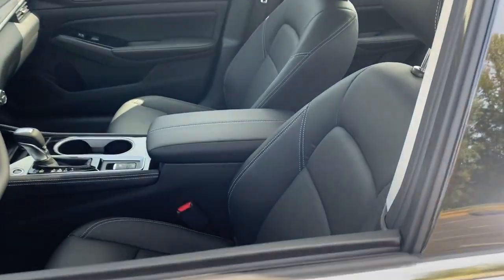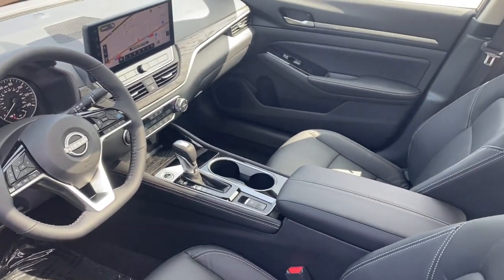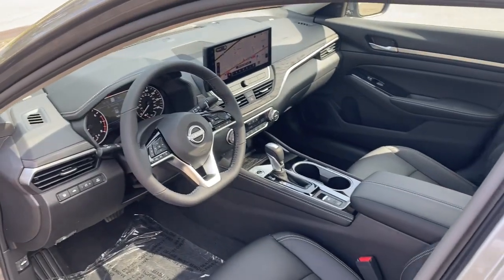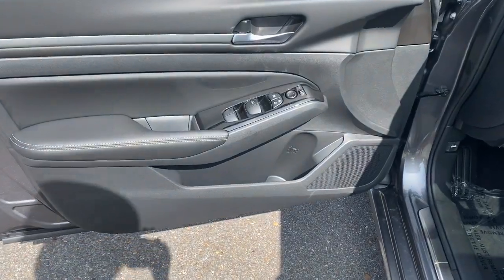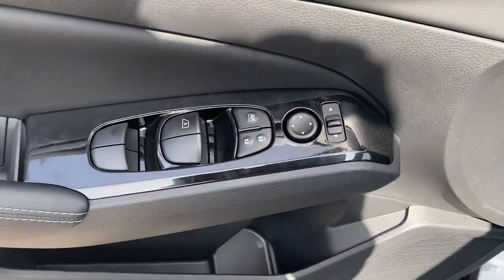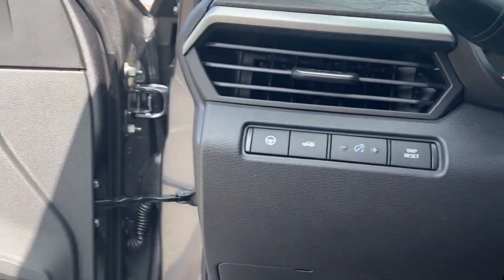These are just some of the great options this vehicle comes with: heated steering wheel, Apple CarPlay and/or Android Auto, touchscreen infotainment system, pre-collision system, wireless charging station, navigation system, heated driver seat, premium sound system, lane-keeping assist, and sunroof.